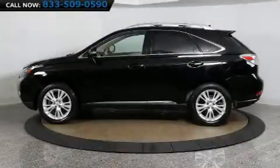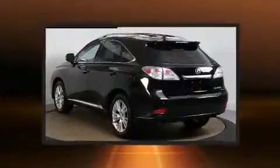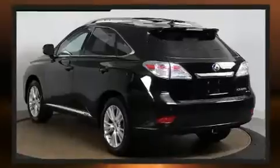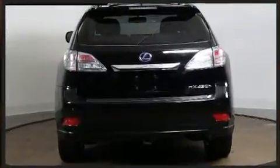Sensibility and practicality define the 2012 Lexus RX 450h. Smooth gear shifts are achieved thanks to the 3.5-liter six-cylinder engine, and all-wheel drive keeps this model firmly attached to the road surface.